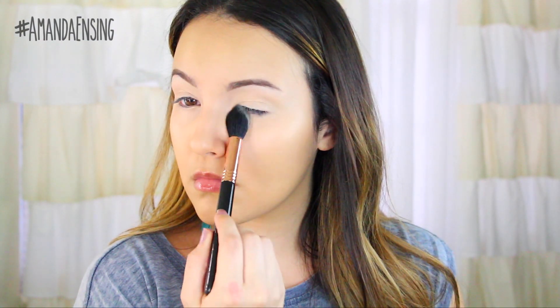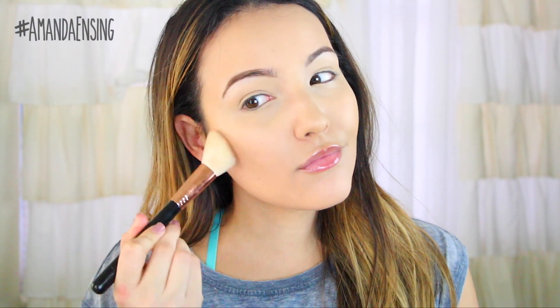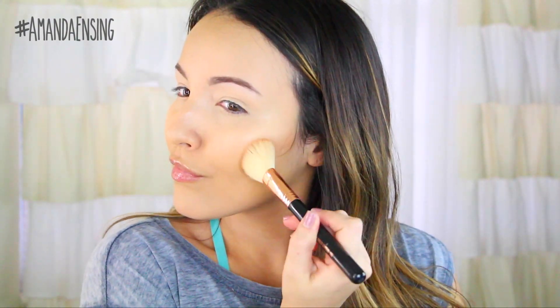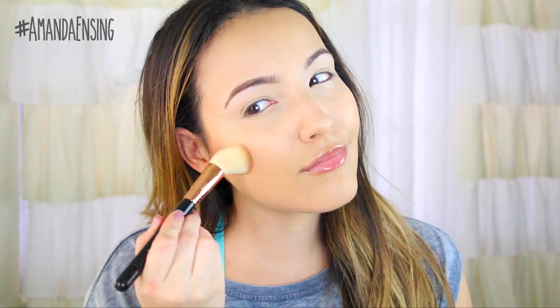I'm going to take some powder just to set the concealer so it doesn't budge. Then moving on to my cheeks — I want to add some color to the face since I'm not using any eyeshadow. I'm going to use a matte bronzer on an angled brush and apply it in the hollows of my cheeks and on the sides of my forehead.